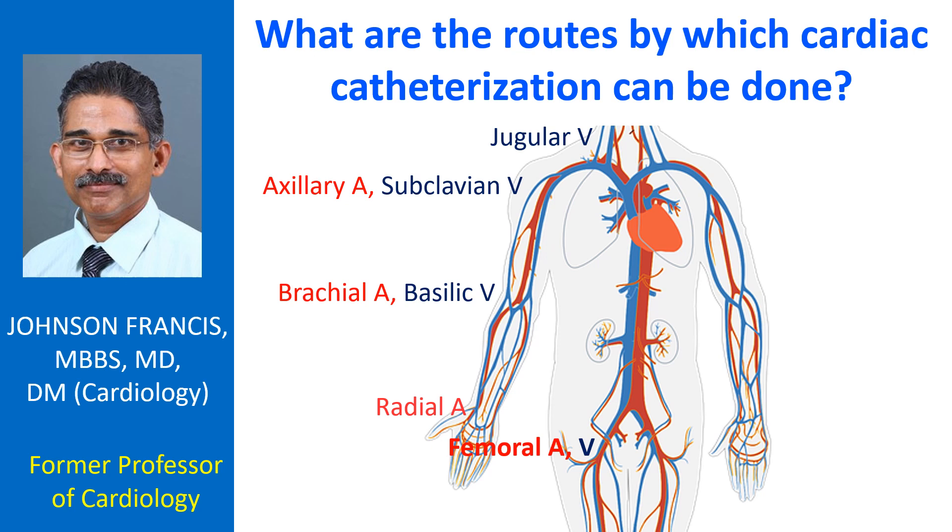Occasionally, the axillary artery and subclavian vein can be used if other sites are not accessible.